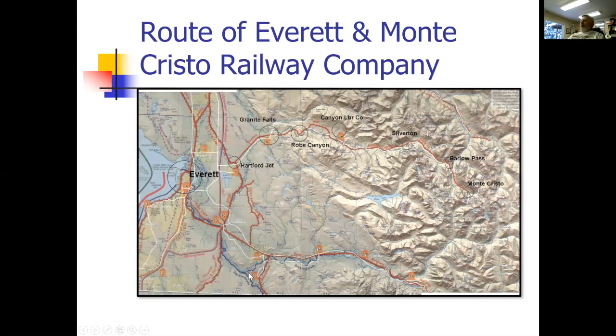This map was put out by Snohomish County showing all the railroads in the county, including the Everett Monte Cristo. I'll quickly trace the route: down to Snohomish, up to Hartford Junction, through Rowe Canyon, Canyon Lumber Company, Silverton, Barlow, and Monte Cristo. The circles indicate what I could afford to model because of limited space in my basement, and I'll be showing scenes of each circled area.